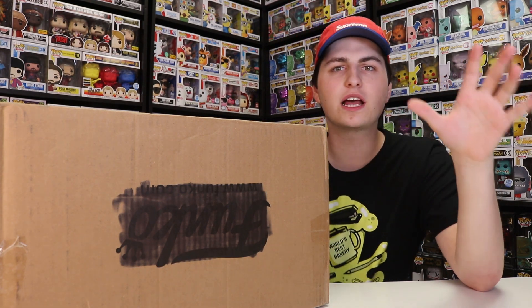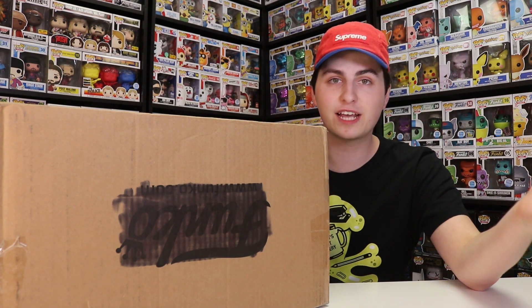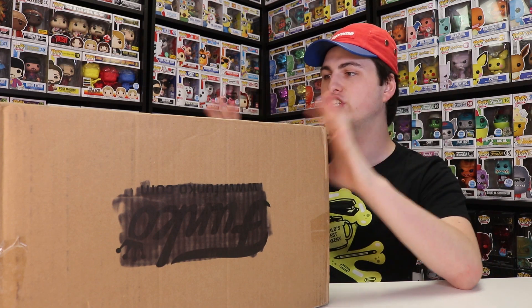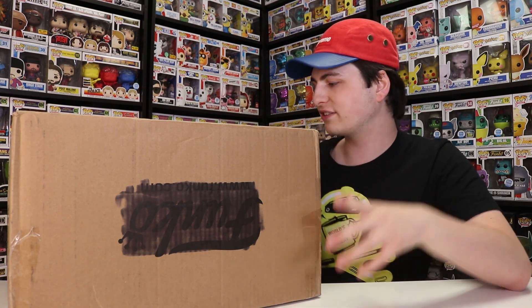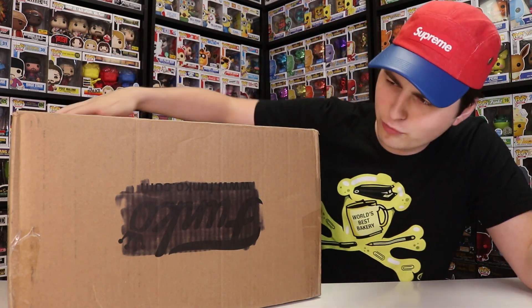He had actually reached out to me a little while back, and if you guys don't know who Captain Pops is, he's actually a fellow YouTuber. You guys can check him out at Captain Pops. He was nice enough to send over this huge box full of stuff. He's actually helped me out with a couple figures in the past, and there was one that was on the Funko shop that I believe is sold out now.